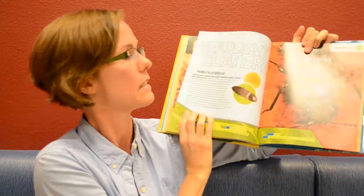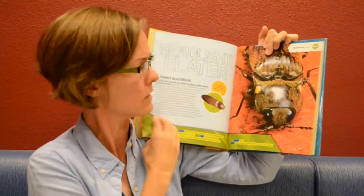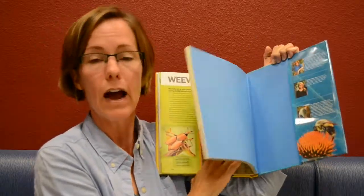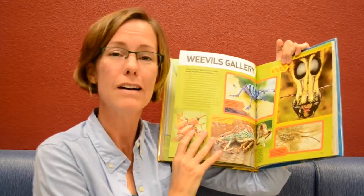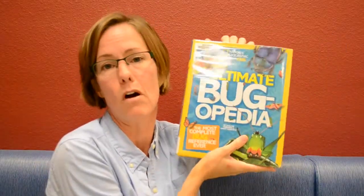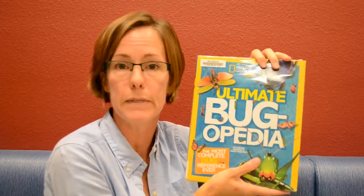It's an encyclopedia of bugs — but look at those pictures, that's pretty awesome. So if you're looking at Sarah Albee's book and she's talking about a particular bug, wouldn't it be nice to have this book sitting right there so you could look it up, see close-up pictures, and learn more information about that particular insect.